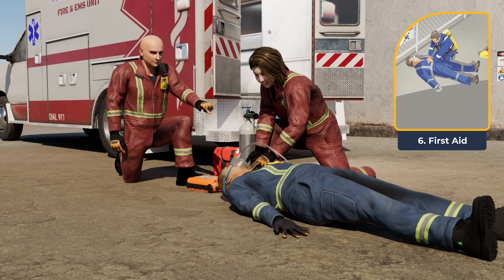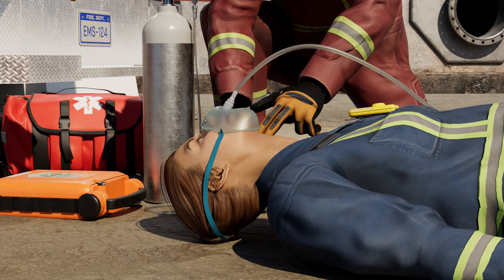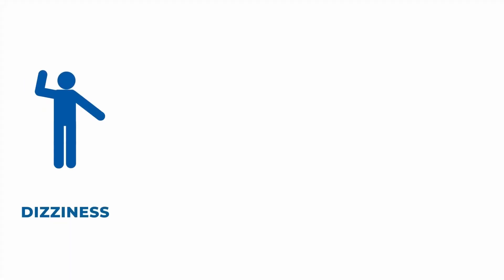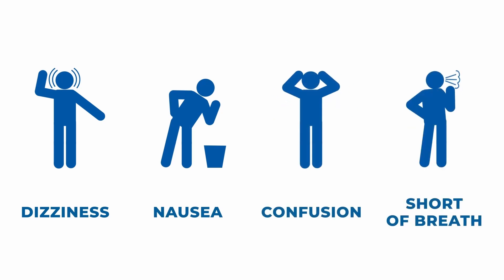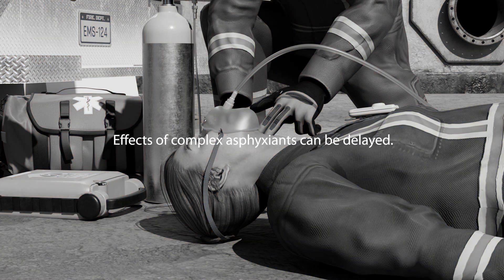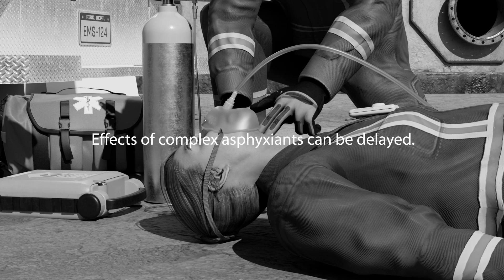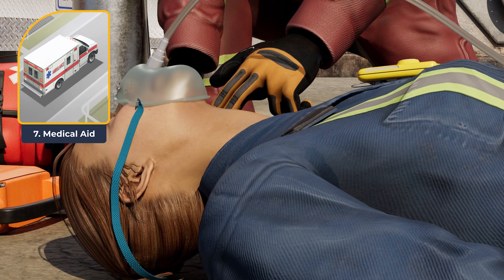Assessing someone who's been exposed to an asphyxiant requires training. Medical professionals will monitor for symptoms such as dizziness, nausea, confusion, or continued respiratory distress, even after removal from the hazardous environment. Some complex gases like H2S or carbon monoxide interfere with the body's ability to use oxygen and can have delayed effects. Trained responders will monitor vital signs and administer life-saving treatments.